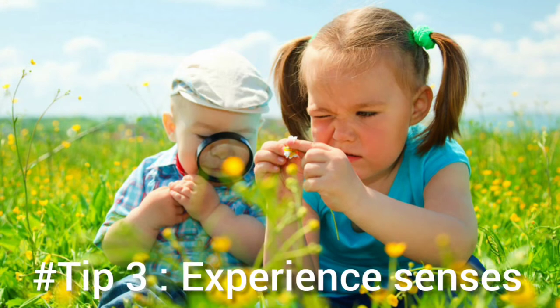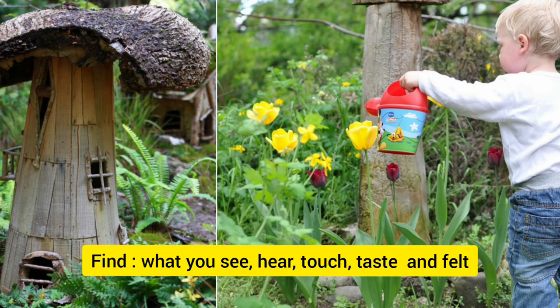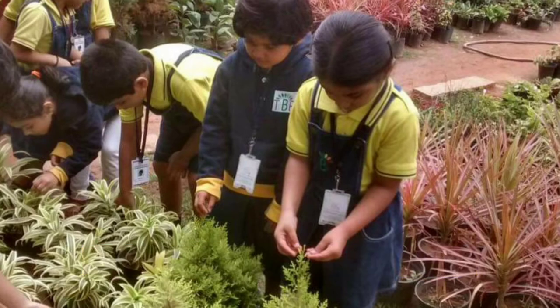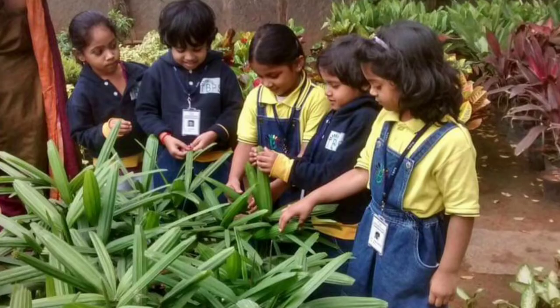Tip number three is all about experiencing your senses. Look at everything around you and find out what you see, what you hear, what you touched, what you felt like, what you tasted. List them down quietly or you could even just remember them. Thereby, you have a sense of calmness. If this works, let me know in the comments below. It has definitely helped our preschoolers calm down in a better way.